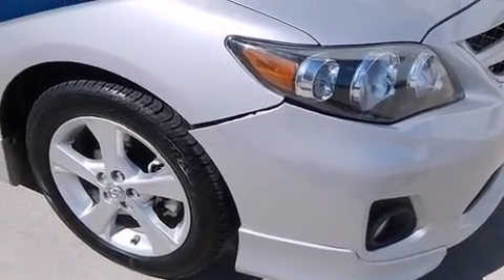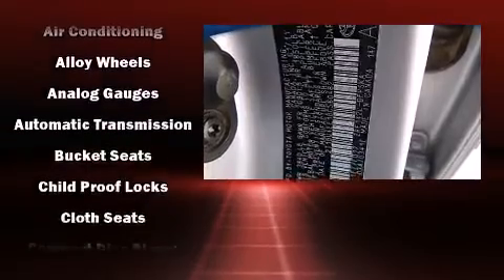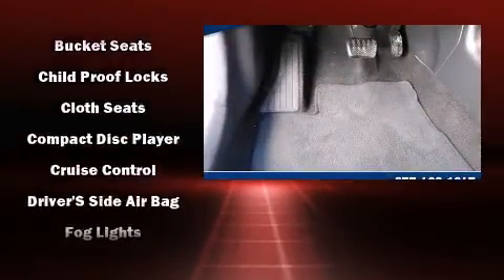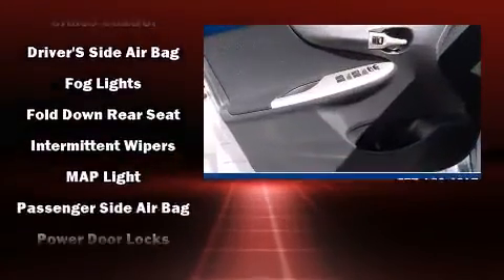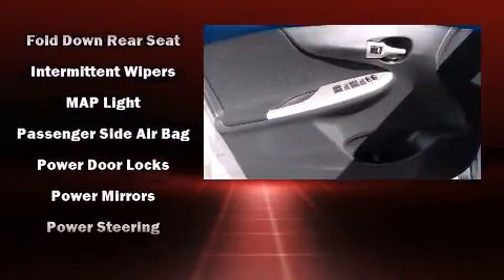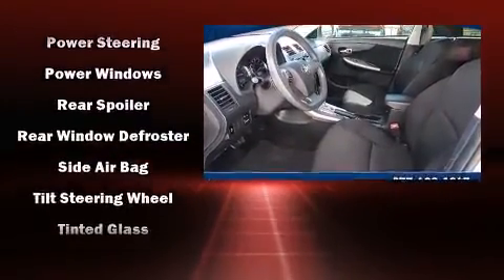Toyota also prioritized safety and security by including dual front impact airbags, front side impact airbags, traction control, brake assist, anti-whiplash front head restraint, and ABS brakes. This car was designed with safety in mind, allowing you to drive with even greater assurance.